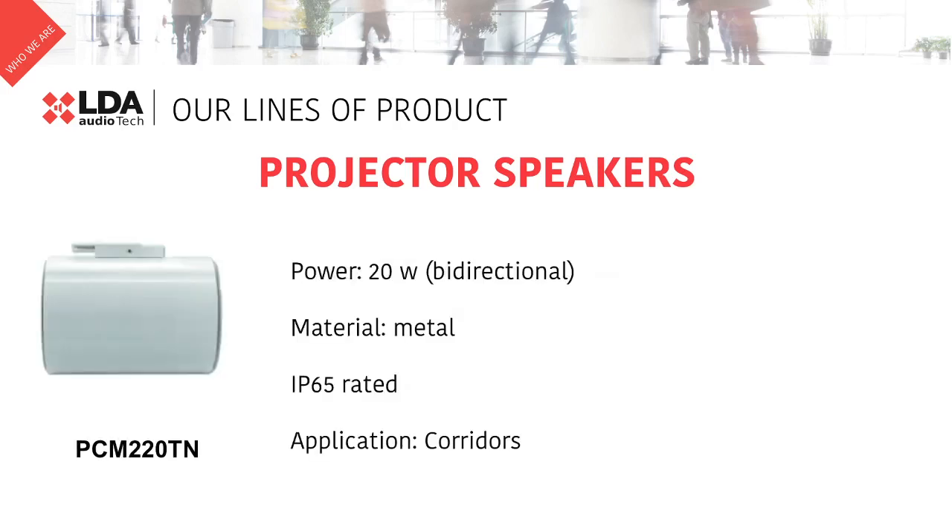The PCM220TN is our bidirectional projector. It is built in metal and also provides 20W. It is normally used at corridors, where we can cover large distances from a single point.